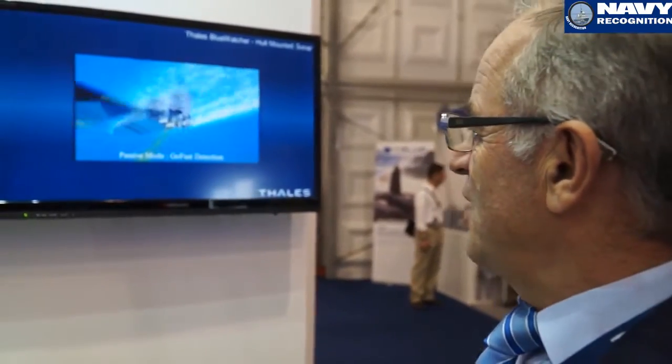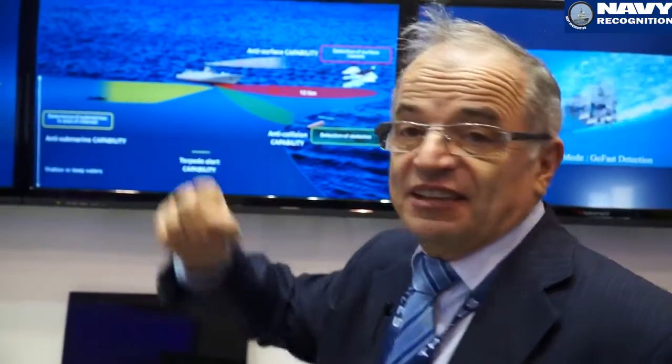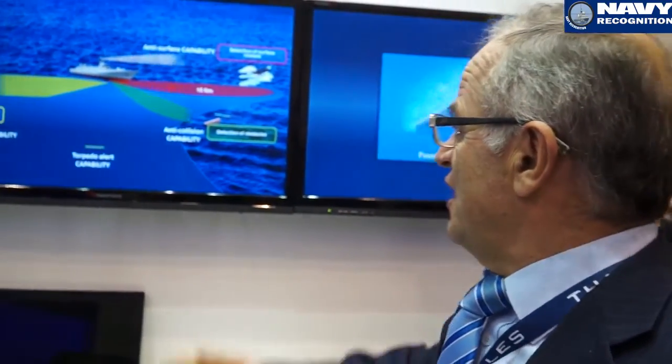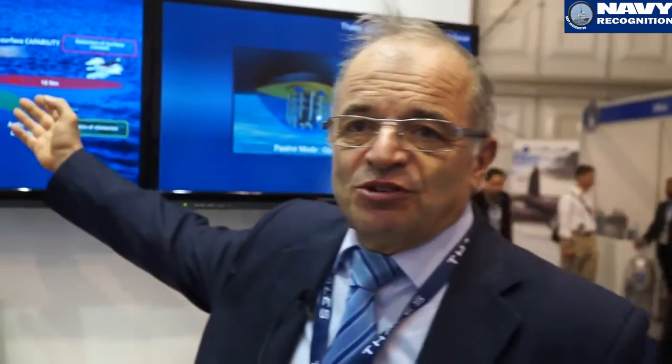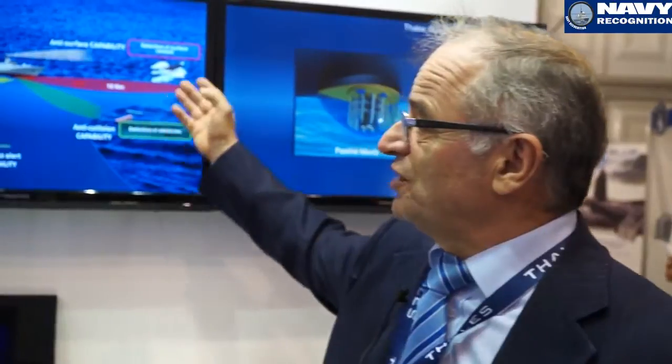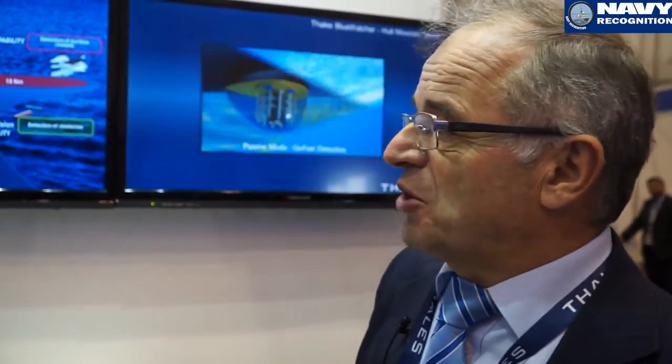Here we have the hull-mounted sonar, the Blue Watcher, which can perform many different operations — we can detect or deter submarines, avoid collisions, and also detect noisy surface ships during patrol operations along the coast.